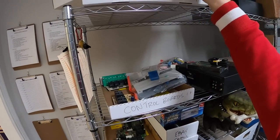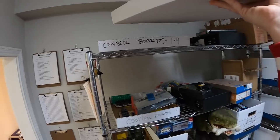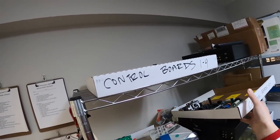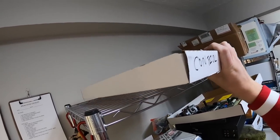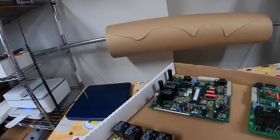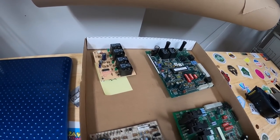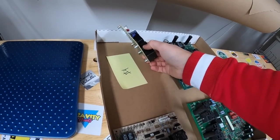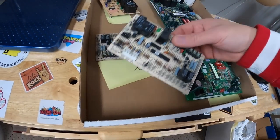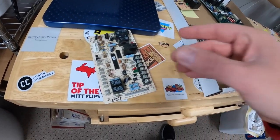Next we're coming up to some of these control boards — not the greatest inventory system for these, if we're being honest. I got a bunch of these water heater and furnace control boards and they've been selling periodically. This is the one I just sold — actually two of them. Little Lennox thing. This sold for $19.99 plus shipping.